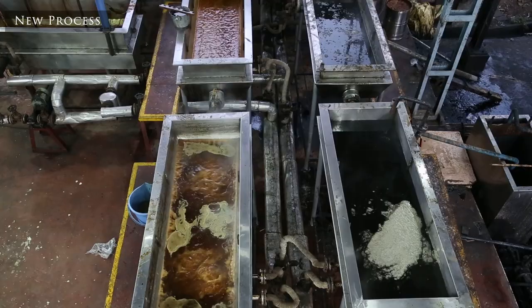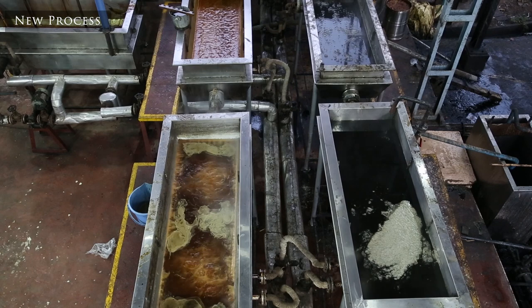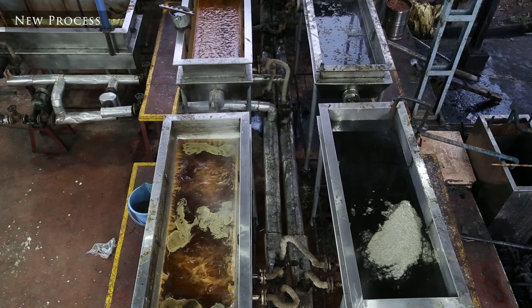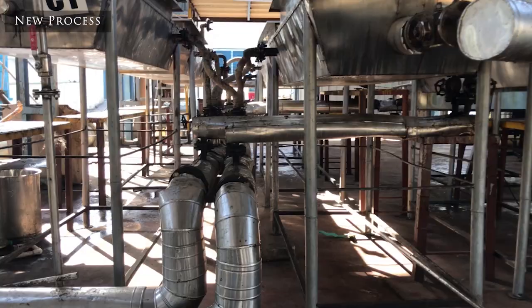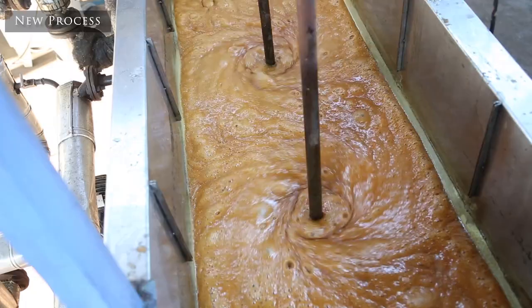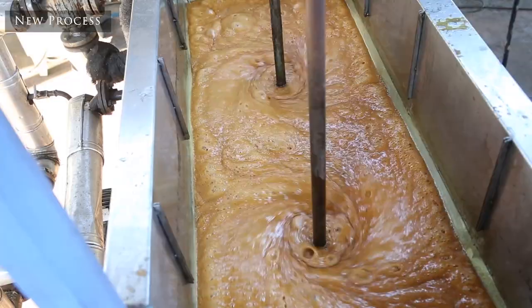In our process, we follow a different way of evaporation — it is a continuous process, meaning the clarified juice from the clarifier goes through different pans and is continuously flowing with no manual intervention required. As it flows from the first tank to the second to the last, continuous heat is provided to these pans and water evaporation takes place. The residence time is adjusted in such a way that by the time the juice reaches the last pan, the concentration is just ready for crystallization.